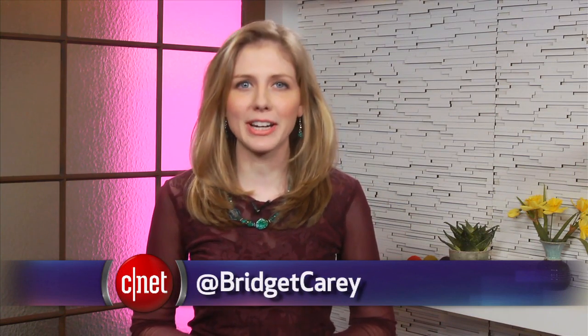That's your tech news update, and you can get more details at cnet.com. From our studios in New York, I'm Bridget Carey.